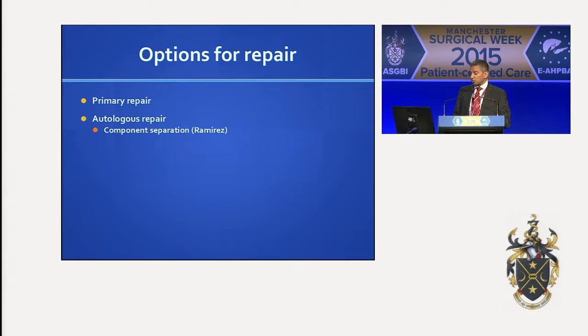Some repairs obviously have a higher recurrence rate than others. So what are the options for repair? We can just suture it back together — primary repair is still done, and in some circumstances it is a reasonable choice. Autologous repair, component separation, will be discussed in a moment — described by Ramirez in 1990. And obviously mesh repairs, the different types of mesh and where you can put them. I'm not going to discuss biologics — that's a very interesting topic but there's no room for discussion today. And combination repairs: you can do laparoscopic repair and combine it with the open technique, which is called a hybrid repair.